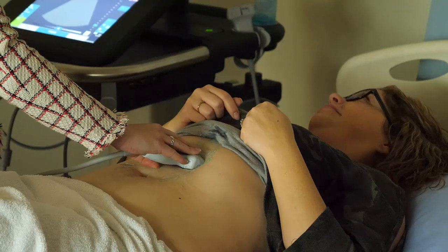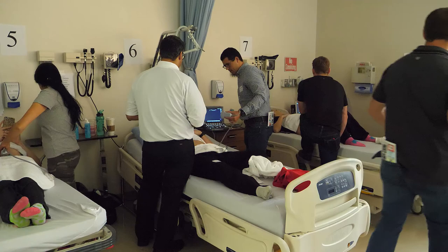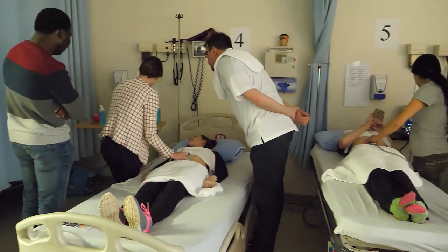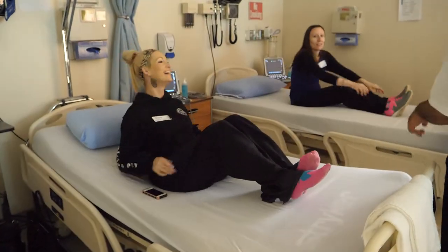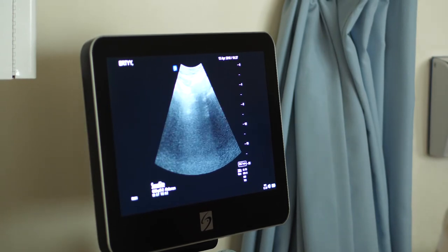For rural physicians working in emergency, ultrasound is a skill that can greatly improve patient care. It's no wonder that registration for this EDE point-of-care ultrasound course in Brooks filled up in just three days. Physicians saved both time and travel costs because it was being held right in their own backyard, and financial support provided by RPAP allowed them to attend at a discount rate.